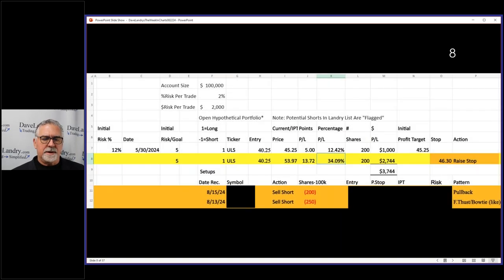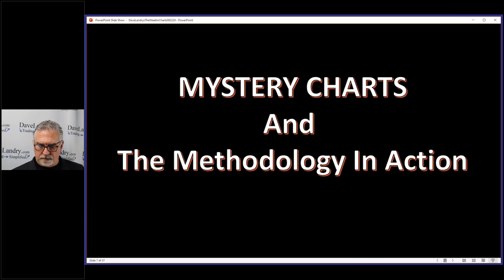Let's talk about the mystery charts and the methodology in action. There's the open spreadsheet — we just have one stock left open, we'll talk about that in one second. We have two potential shorts going into tomorrow, and those have been on there for a little while.